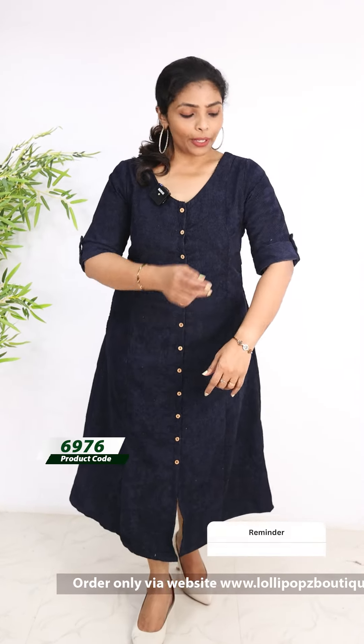We have a very slim type of model. It has a slit and the buttons are completely open. We have elbow-length sleeves.